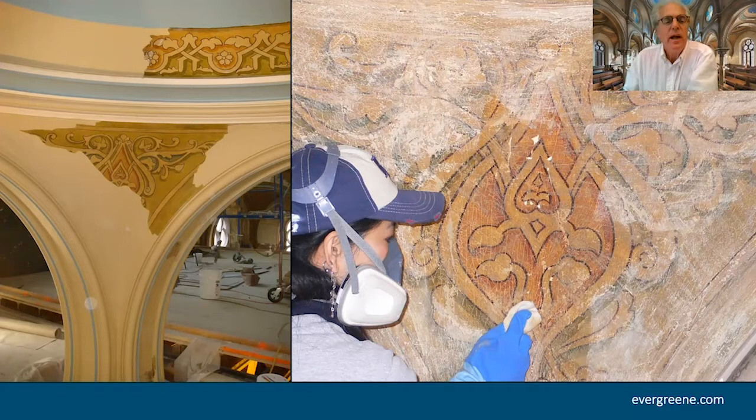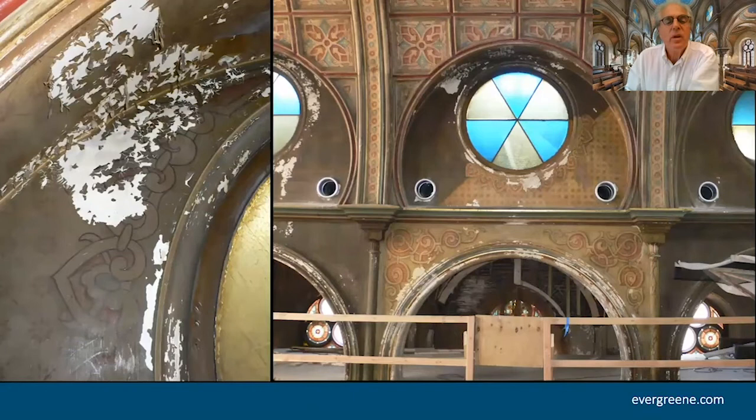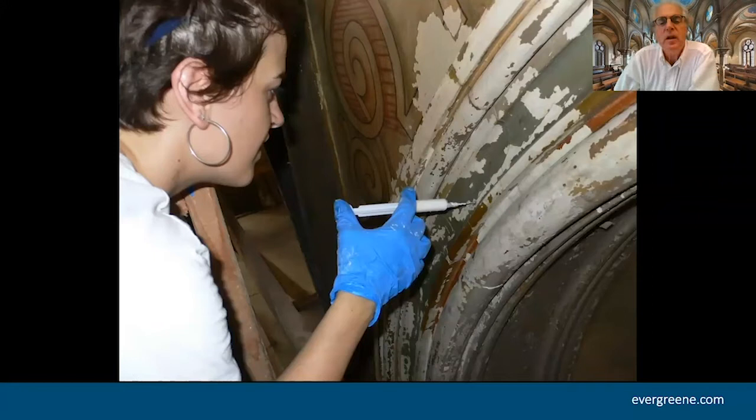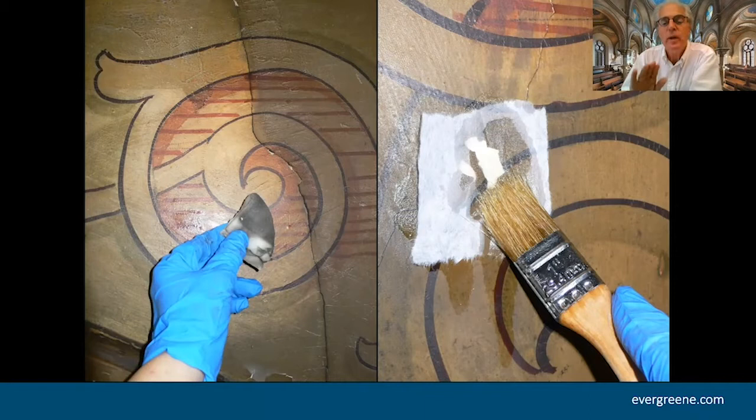On the right we're removing the overpaint to reveal the original, and on the left is what we were able to save, then we had to infill. You can see the peeling paint — what we did was go back with little tacking irons and reattach every little flake of loose paint. We've cleaned the lower sections and you can see how much lighter they were — that's just the soot being cleaned off. We went back with hypodermic needles and injected the plaster to consolidate, laying back down the loose paint, which was like corn flakes, to preserve every little flake.